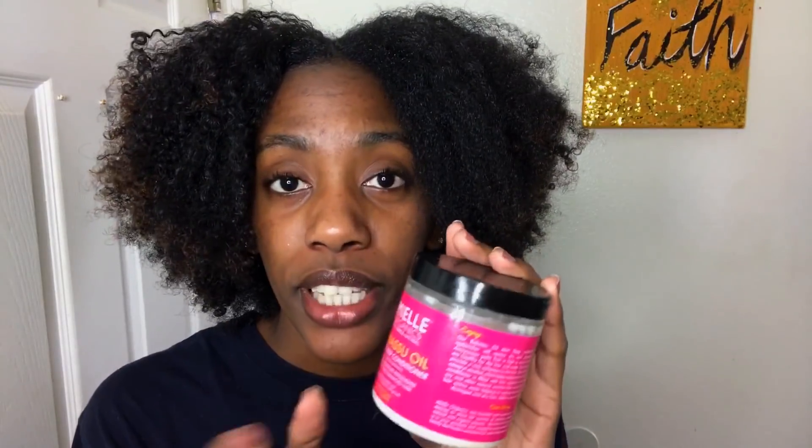Those are the three products I'm using: co-wash, conditioner, then deep conditioner. Whenever I put the deep conditioner on, I put a plastic bag over my head and get under the dryer for 30 minutes to really let it penetrate my strands and scalp. Whenever you feel it tingling in your hair, that's when you know it's working — it does wonders, trust me. That's the three steps. Once I finish, I'll come back and show you how my hair looks after rinsing out the deep conditioner.